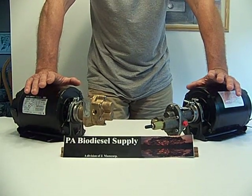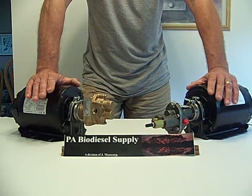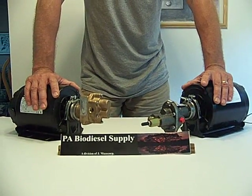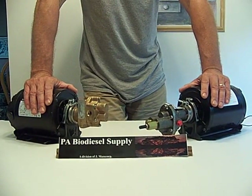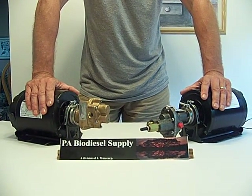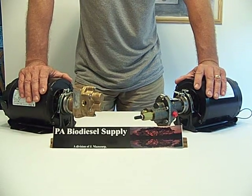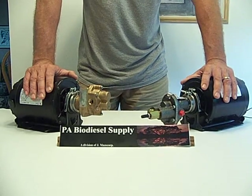These pumps come with either Viton or Buna seals. There seems to be a lot of bad information out there on this. Buna seals are okay with biodiesel but will degrade with lye. Viton seals are okay with biodiesel but will degrade with methanol. When Pete at Oberdorfer told me Buna was fine with biodiesel, I questioned him — he checked and confirmed there's no problem.